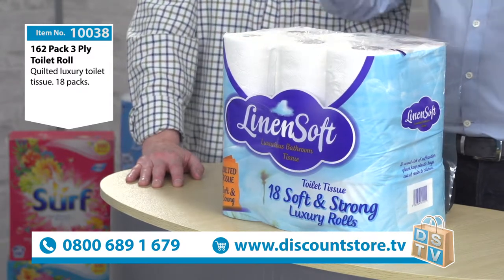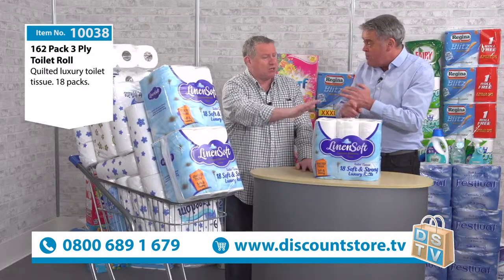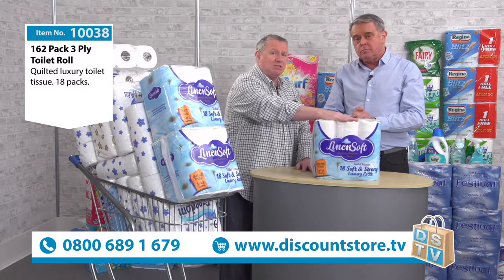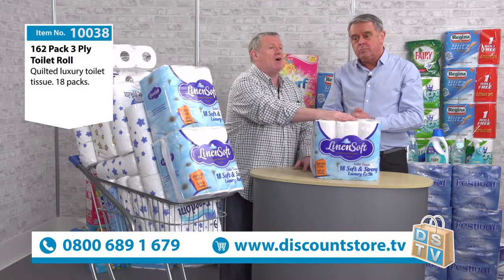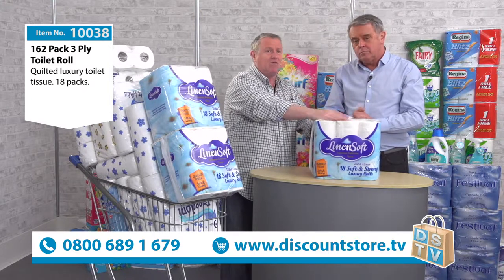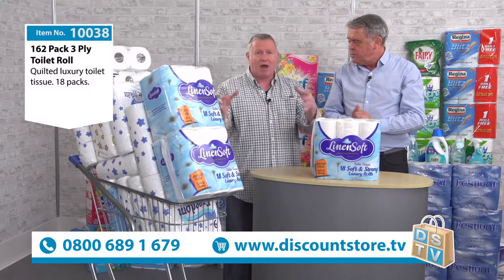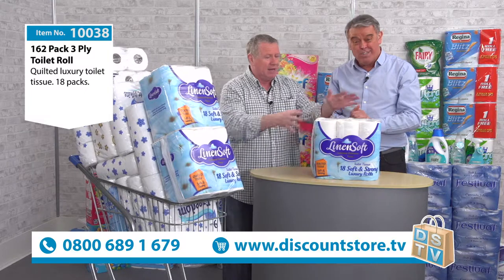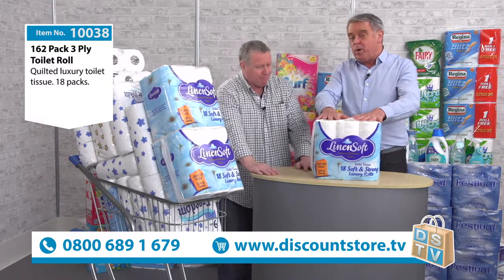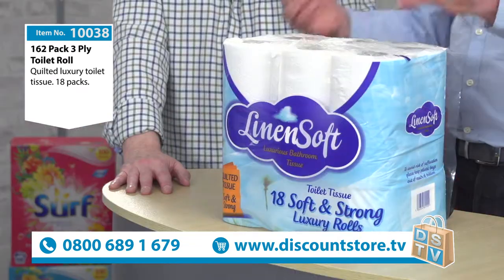Lots of you have bought the Cushin toilet rolls here on Discount Store TV — thank you very much, you bought them in your droves. This is the same product, now branded Linen Soft, and we've put it in packs of 18. So in these packs you're going to get 162 toilet rolls — packed in 18s but 162 in total.